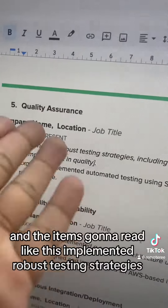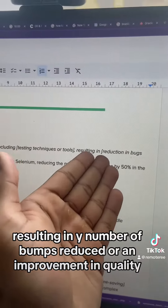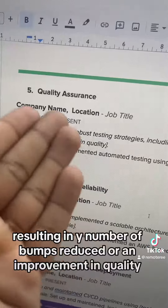And the item's gonna read like this: implemented robust testing strategies, including specific testing techniques or tools, resulting in a number of bugs reduced or an improvement in quality.